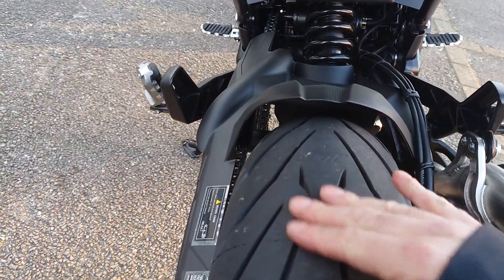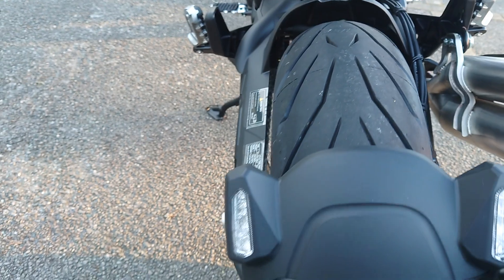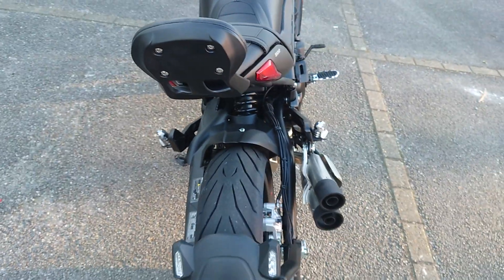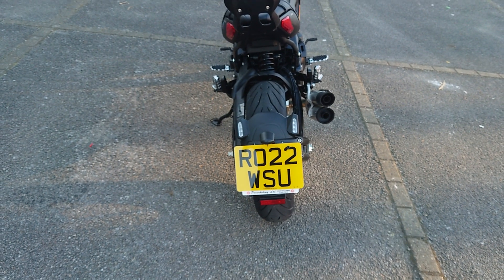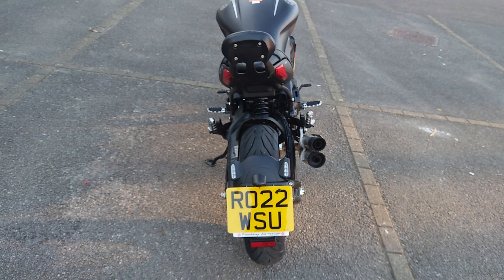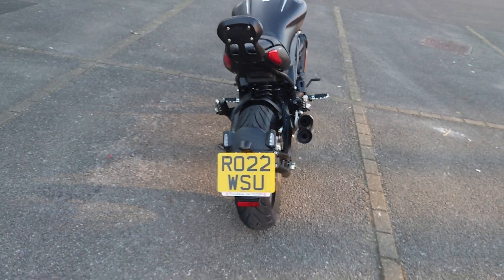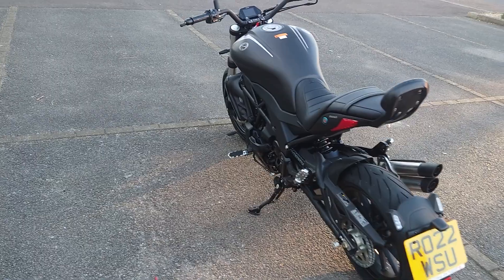Another good thing — it comes with Pirelli Angel GTs. These are really good tires; I had them on one of my KTMs before. I'm still not sure on the hugger, but I think for that sort of design it's quite neat. It's got the indicators integrated into it — pretty good, quite like it.